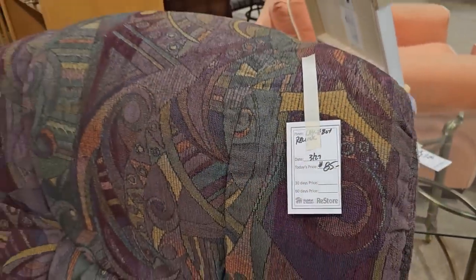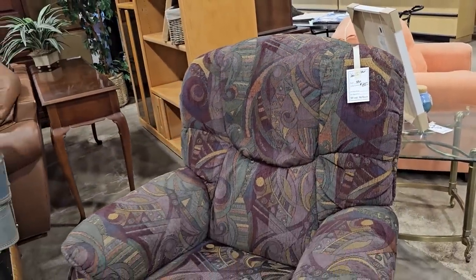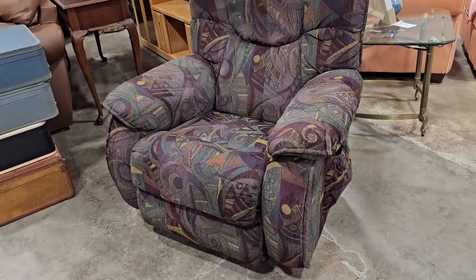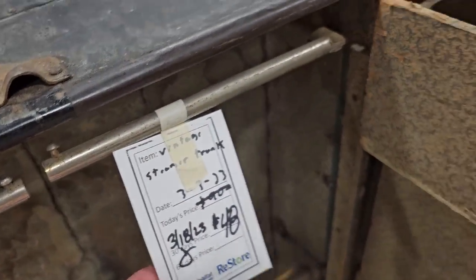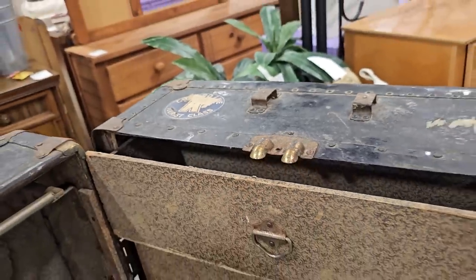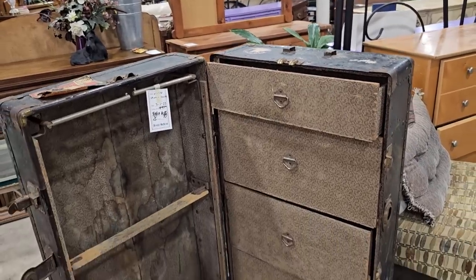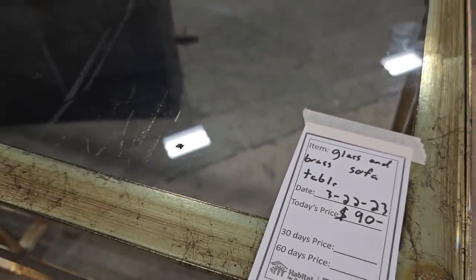And yes, I think I've found the artist formerly known as Prince. I think I've found his recliner chair. $85. I actually like that. And I know this is older and it's not in the best of condition, but I wanted to show you for $48 you could get an old steamer trunk. I don't know what you do with that, but I'm just drawn to those. I feel like they tell a story.